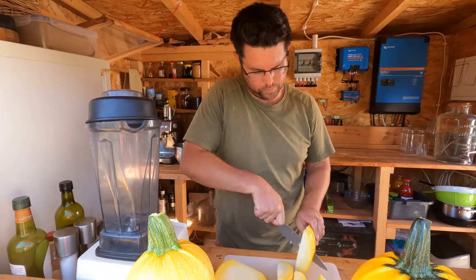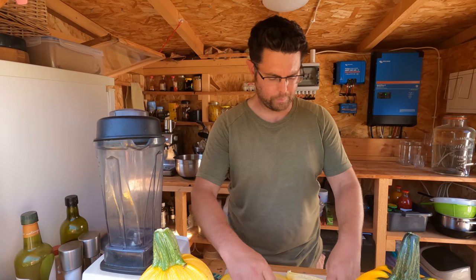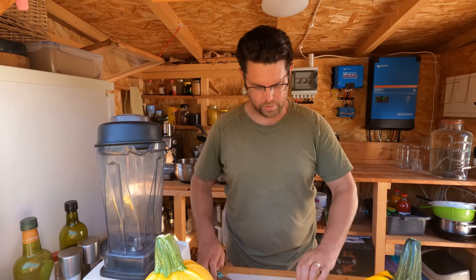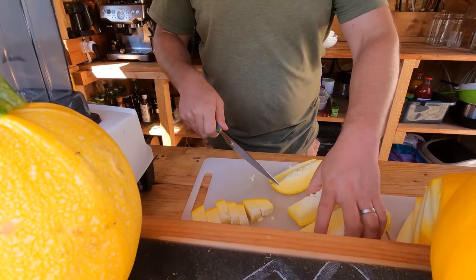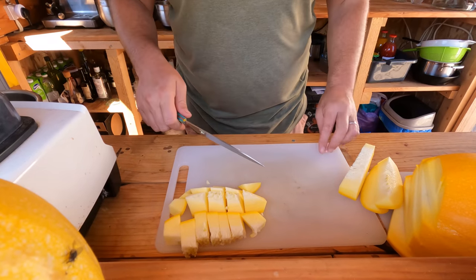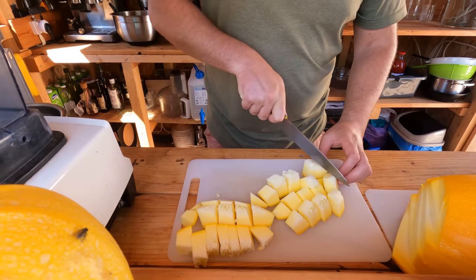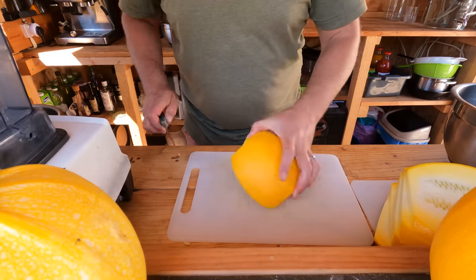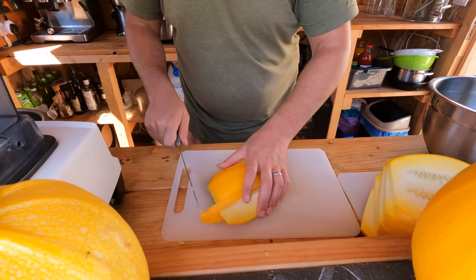We grew these last year — well, we tried to. We sowed maybe only three plants and they didn't really take very well. We had one that did make it, but it really just didn't get going. We got a couple of fruit from it and I really like these. This year, to make sure we got a slightly better harvest, we sowed three again but they all worked. We ended up with these three massive plants, which have just been pumping out courgette for weeks. We've been trying to give away a lot to friends and neighbours.